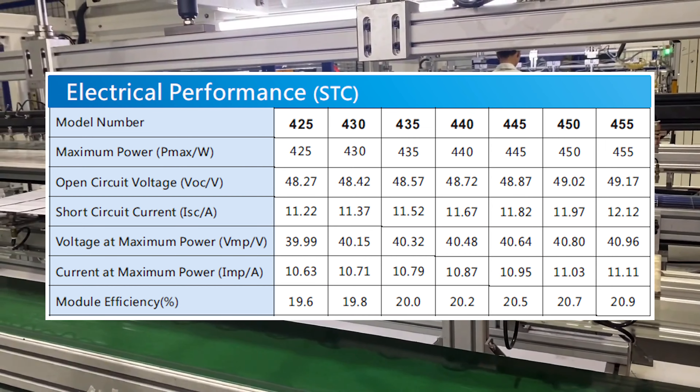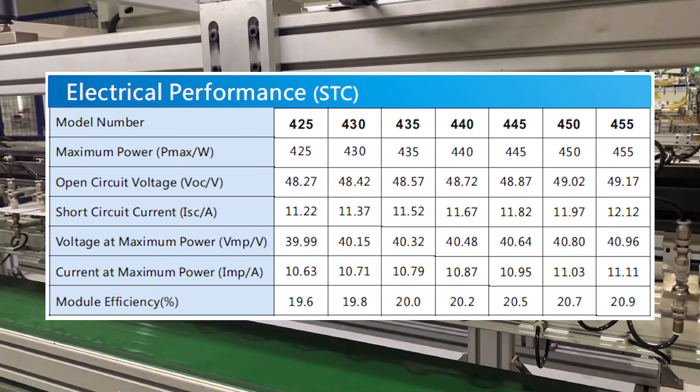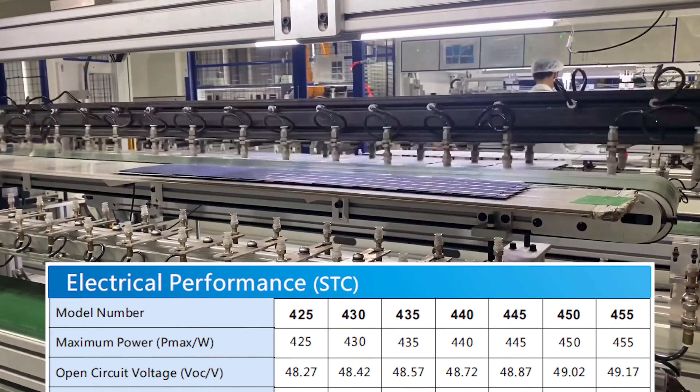Use of advanced technologies such as multi-busbar design, PERC and half-cut cells improves module performance, leading to reduced balance of system costs and levelized cost of electricity.